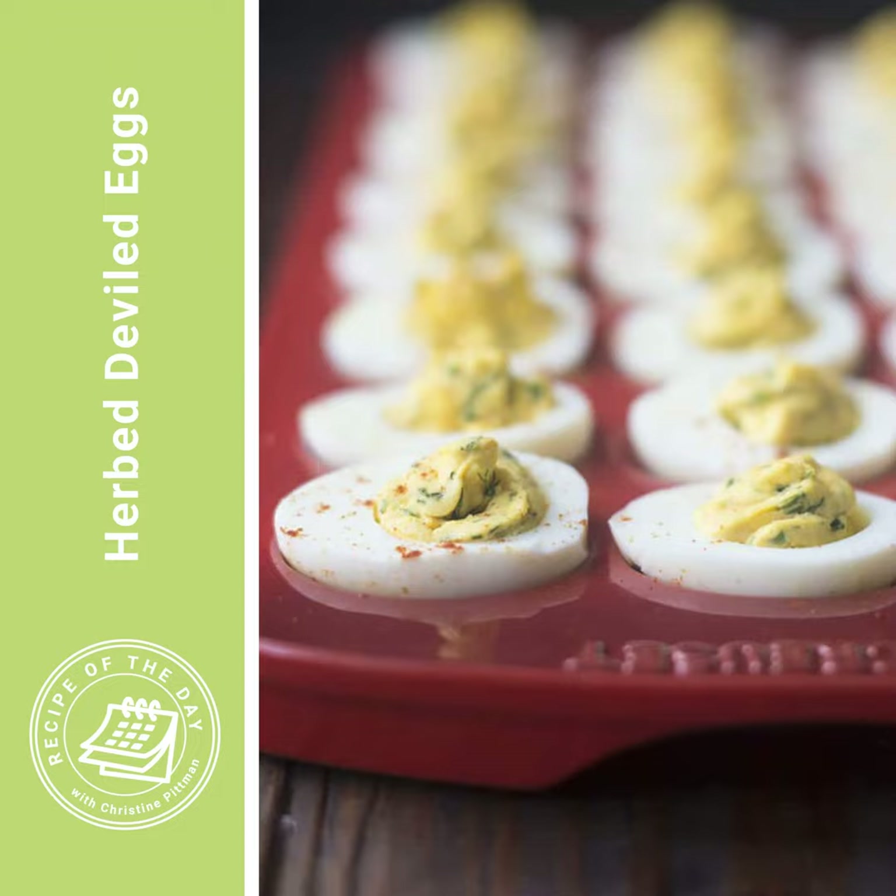Four minutes natural release, then you vent it. Put them immediately into cold water after that so they stop cooking. What is amazing is the peels just come off so beautifully, which matters for deviled eggs because you want those whites to look really nice. Less of those pock marks on the outside from where the shell didn't come off cleanly — that's what you want, which is why I love the Instant Pot for this.